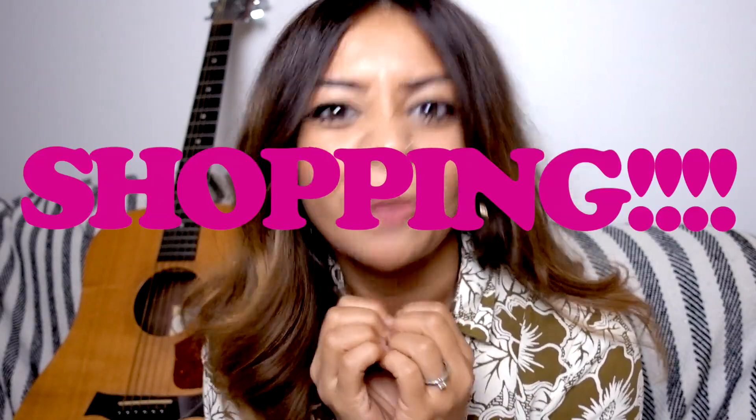So I decided this year things are going to be different. I've decided to schedule in my downtime so that I'm staying sane and at the same time being really productive. Which brings me to today's vlog — I managed to carve out some time last week to go shopping.